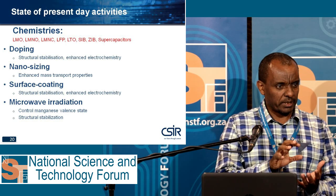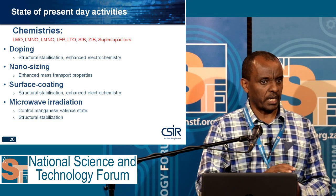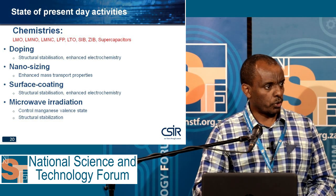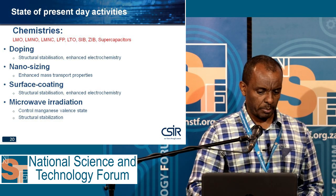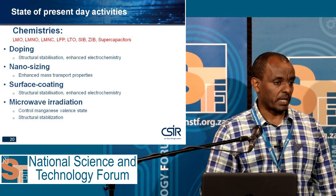For example, LMO has a spinel phase face-centered cubic structure, but this material fades its capacity very quickly. So we work to stabilize its performance and capacity by doping, by nano sizing, by surface coating, and by microwave radiation.